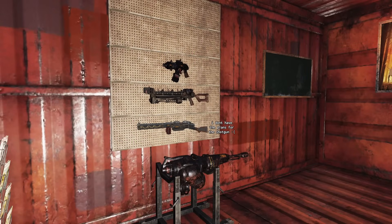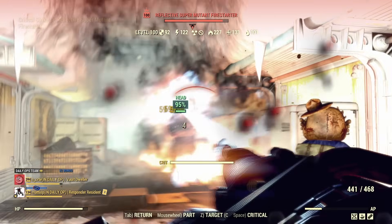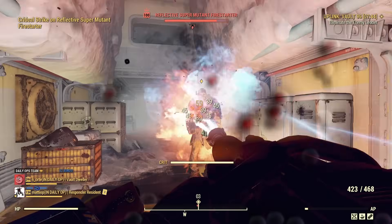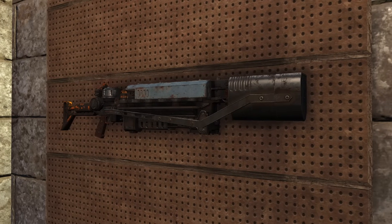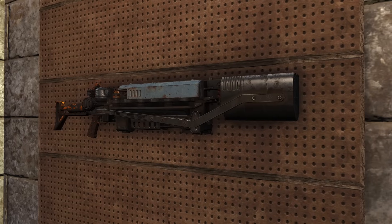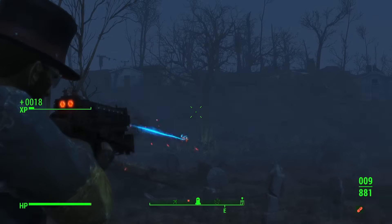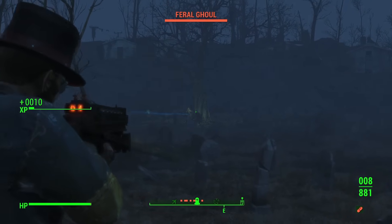In Fallout 76, Gauss technology was applied beyond just rifles. We saw the return of the Gauss pistol, and 76 also introduced the Gauss shotgun and Gauss minigun, each with different strengths. The Gauss minigun, for example, trades precision and range for sheer suppressive firepower. These weapons are the perfect hybrid between traditional firearms and energy weapons — high-tech, but still with that industrial and powerful feel. Nothing like charging up a massive explosive blast to take down enemies with ease.